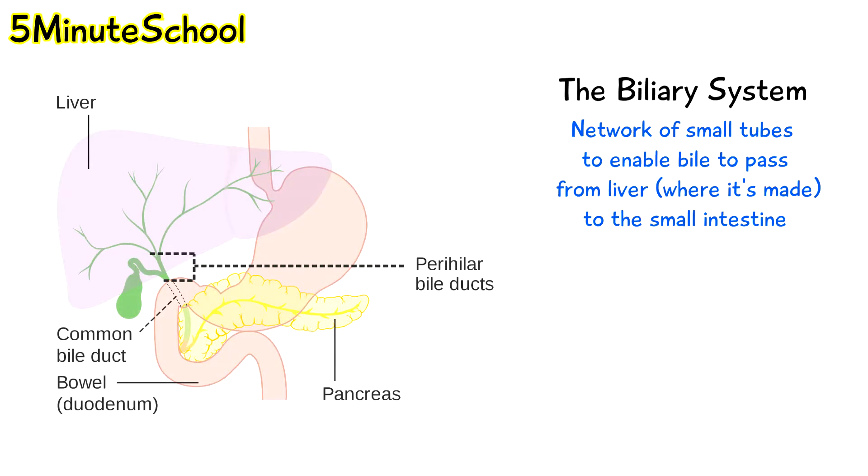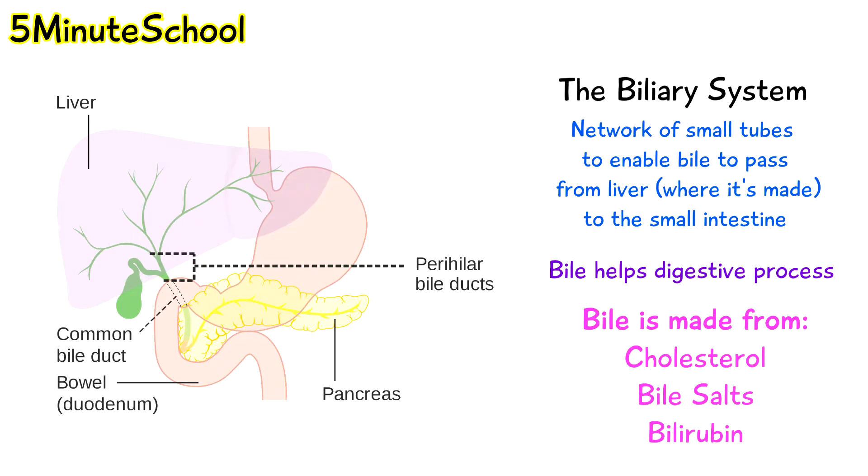The biliary system is a network of tiny tubular structures and ducts that drain bile from the liver into the small intestine, whereby the bile helps with the digestive process. Bile is a liquid secreted by the liver and it's made up of cholesterol, bile salts and waste products like bilirubin.